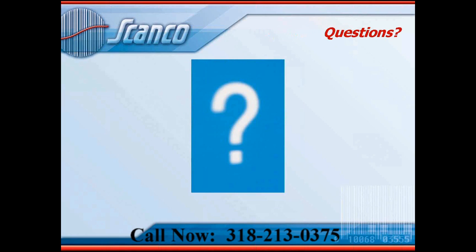At this point I've done a run-through of the ScanCo automation series software — how we can automate the warehouse, a little about barcodes, and the equipment used. I hope I gave you a good overview of how ScanCo provides our solution to automating the warehouse. I'd like to open it up to questions at this point.